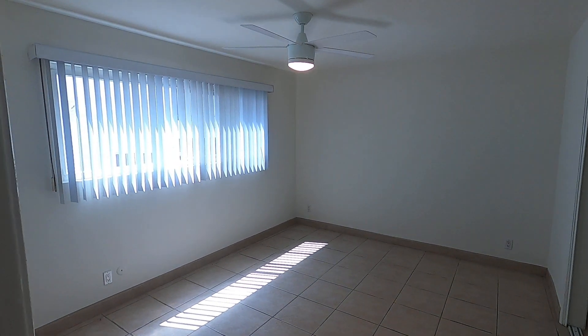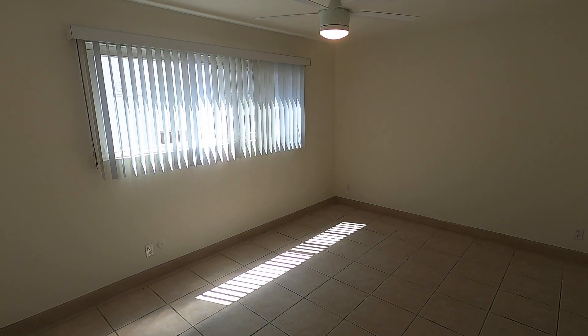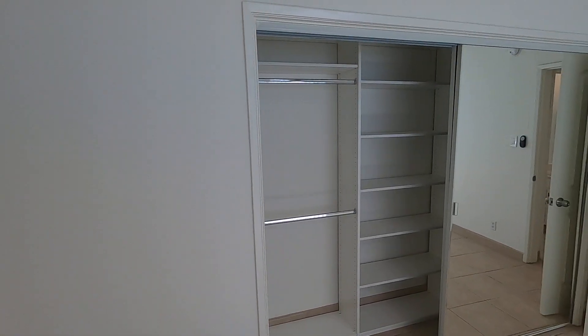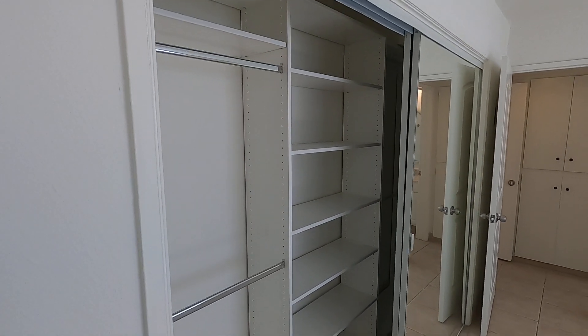Next door we have the bedroom with a ceiling fan, large windows that catch the afternoon sun, and mirror closet doors with built-in shelving.